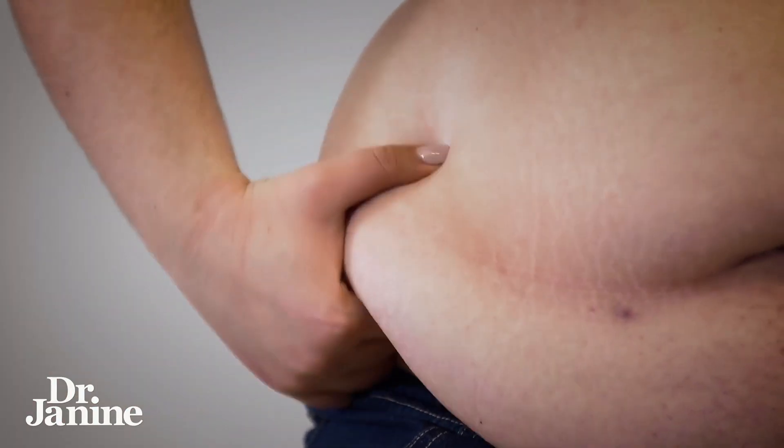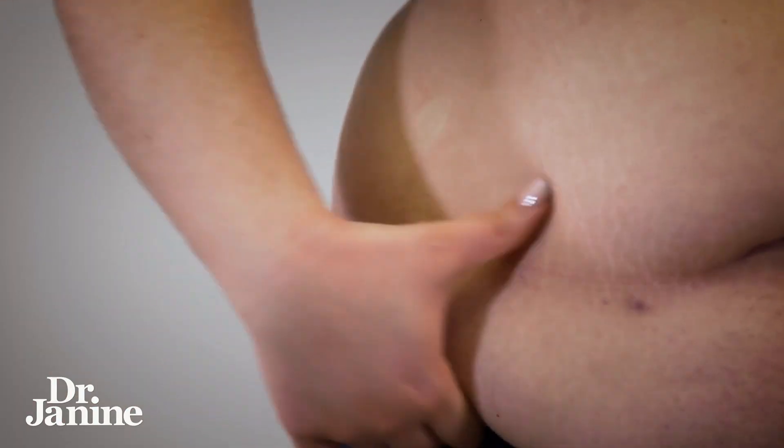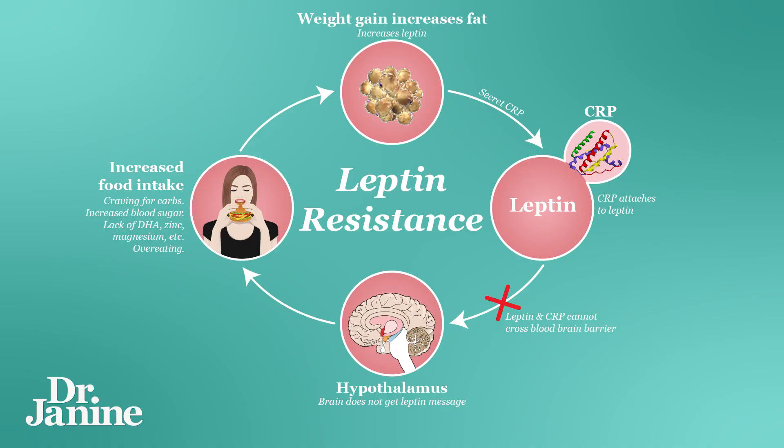If you're getting fat around those love handles — so that fat is spilling over your pants, over your jeans, that muffin top — this can be related to your insulin levels and insulin resistance. What often happens first is something called leptin resistance. Please check out my other videos all about leptin resistance, because fixing that is really important, as it's related to insulin resistance as well.